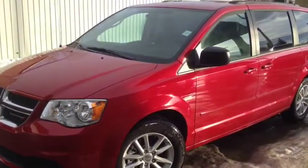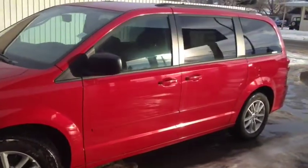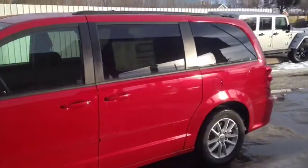Hello, today we are showing unit number 6361. This is a used 2015 Dodge Grand Caravan painted in red.